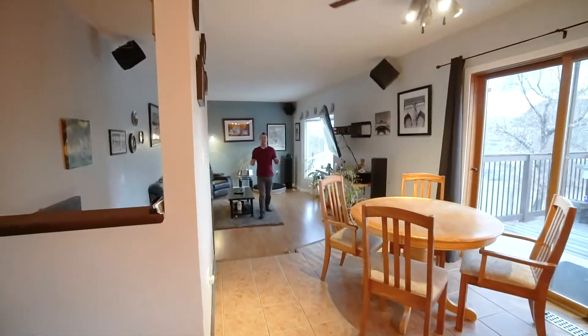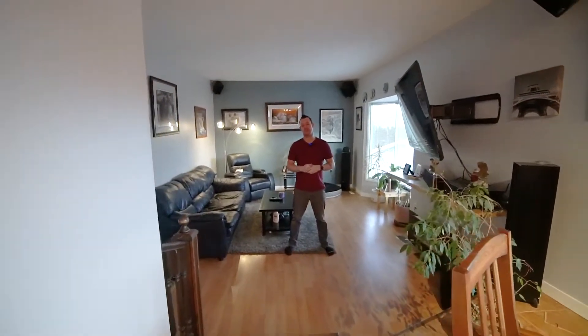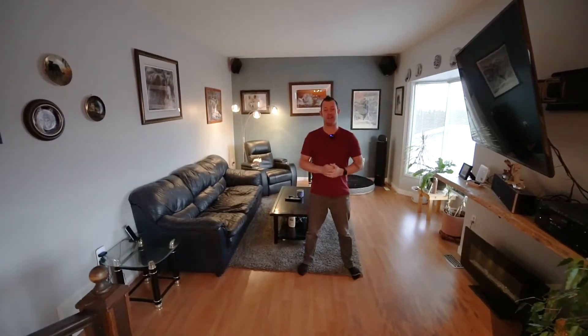So upstairs you're going to find one bedroom and a den — you can potentially turn that den back into a second bedroom. We've got a nice sunken living room here with a big window to check out your backyard.